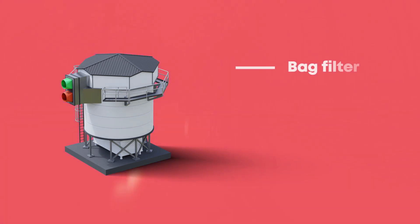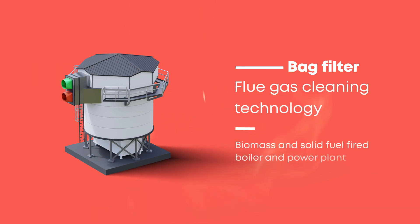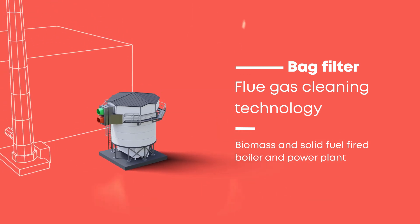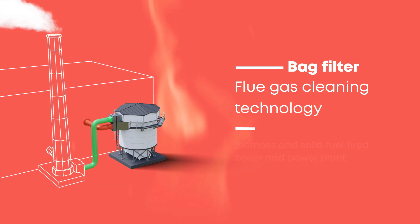Our bag filter meets your needs. It's the best available technology for cleaning flue gas from biomass and solid fuel-fired boiler and power plants. With our know-how, the bag filter is easily integrated into your new or existing process.